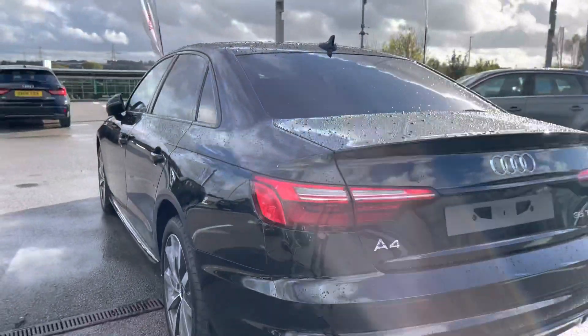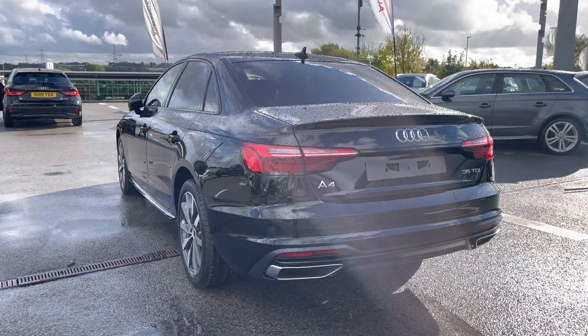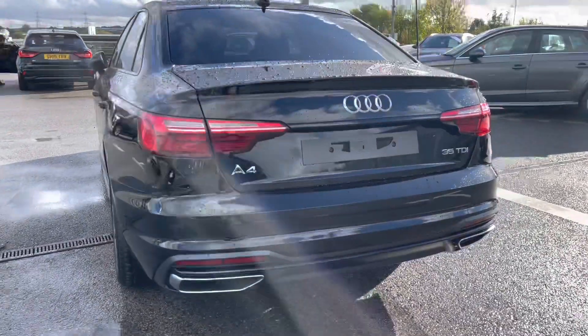We also have privacy glass in the rear and rear side windows, just ensuring your passengers have as much privacy as possible.